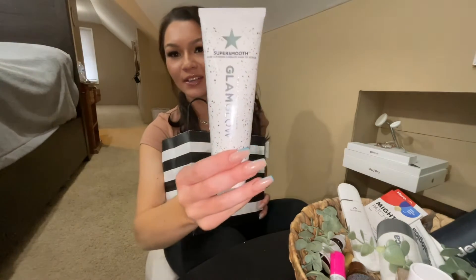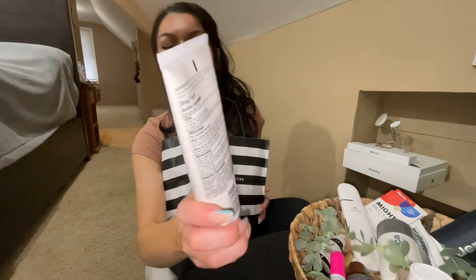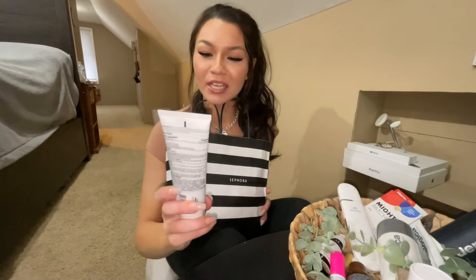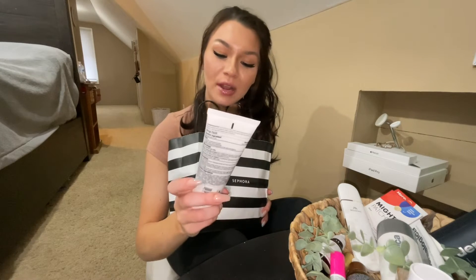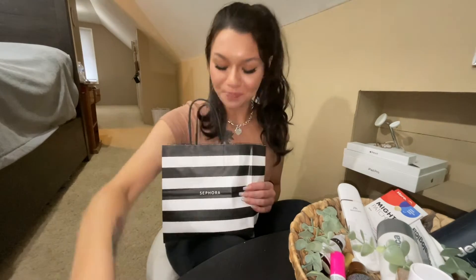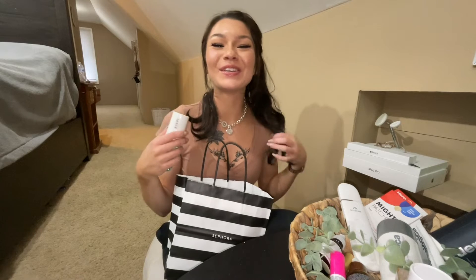This guy here — it did say it was new. This is the GlamGlow Super Smooth Acne Clearing 5-Minute Master Scrub. I'm very excited to try it.